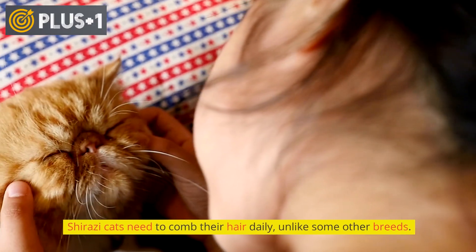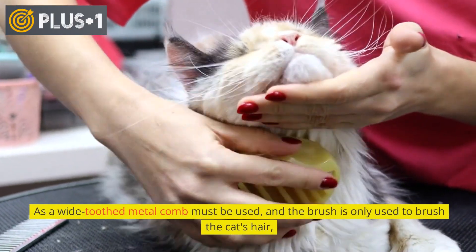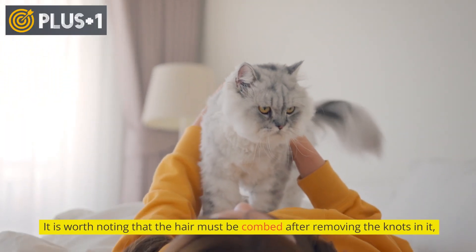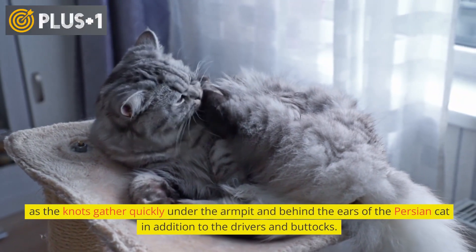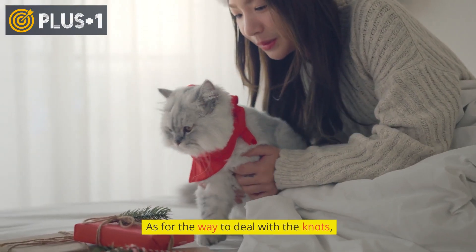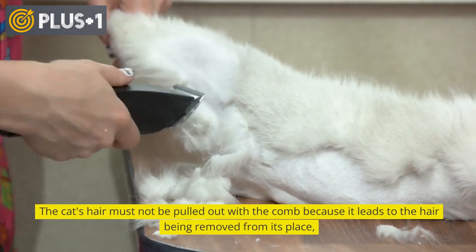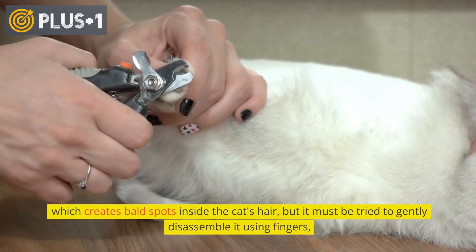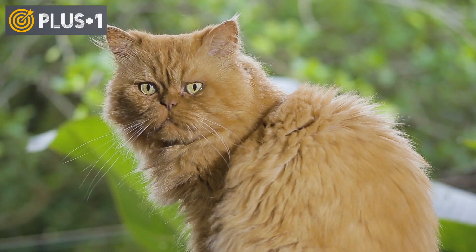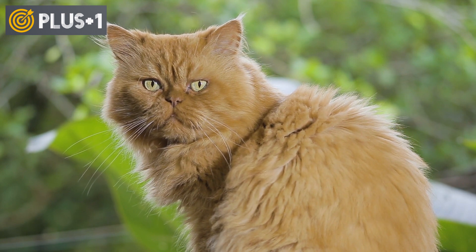Shirazi cats need to have their hair combed daily, unlike some other breeds. A wide-toothed metal comb must be used, and the brush is only used to brush the cat's hair. The hair must be combed after removing any knots, as knots gather quickly under the armpit, behind the ears, and around the hindquarters. The hair must not be pulled out with the comb, as this leads to bald spots. Instead, knots should be gently untangled with fingers, or loosened using a stitch removal tool with caution so the cat does not suffer.